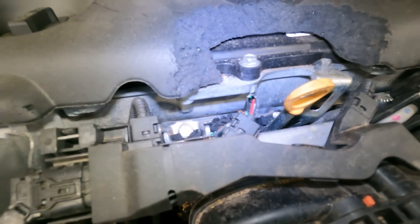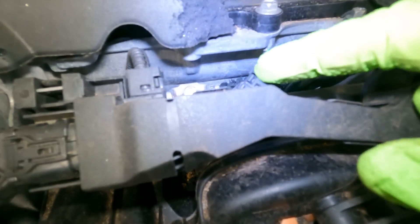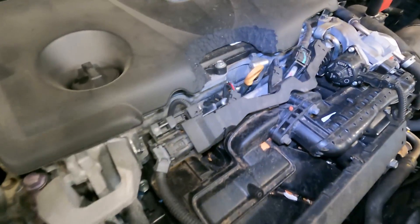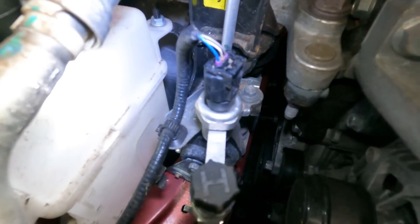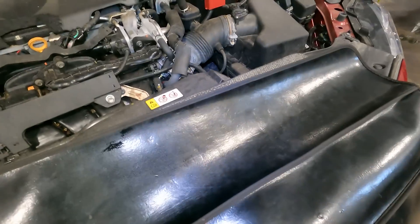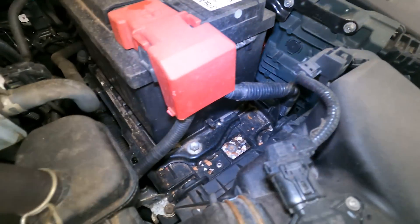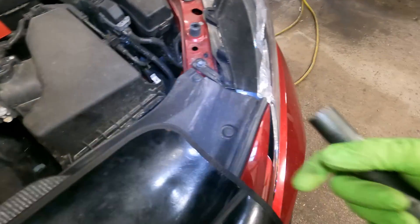We're going to scan it and see what the codes are, but I can tell you this much: we've got at least one wire we have to repair or possibly replace the harness. Coolant is looking a little low there. I don't even know if they service this vehicle — I'll have to look through the history; they might not service it through us.